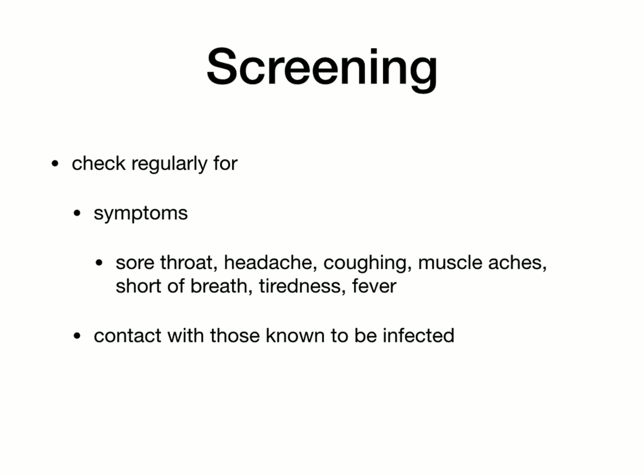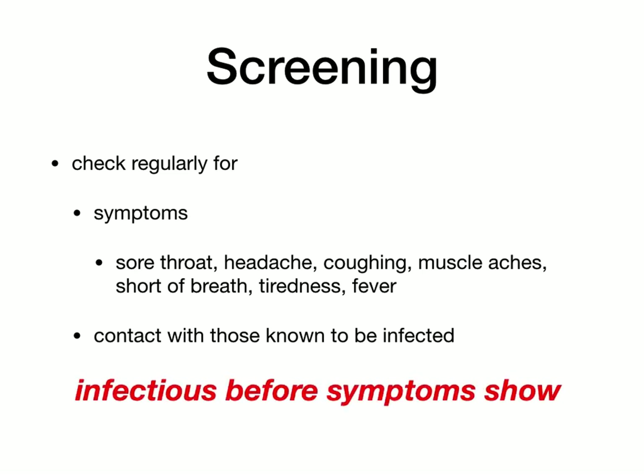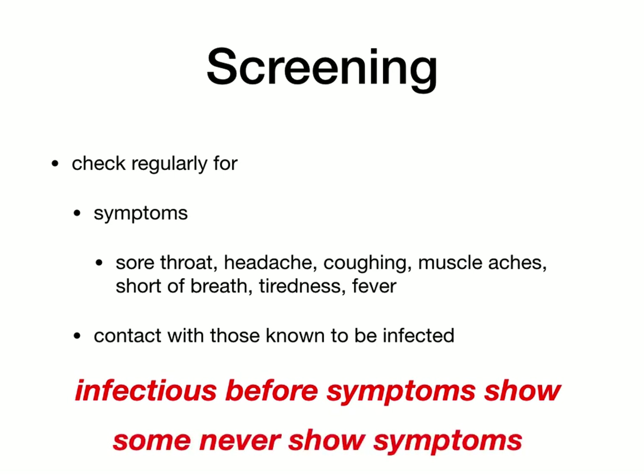Screening is about checking regularly for people who have symptoms. The common ones — well-known and flu-like — are sore throat, headache, coughing, fever, and also feeling cold, not just feeling hot. There are also things like muscle aches and tiredness that can point to the disease. If you have been in close contact with somebody who's known to be infected — close enough contact to actually catch it, not the opposite side of the building — this is something where you should be consulting the medical experts. Again, this is not a perfect process because people are infectious before symptoms show. It can be two or more days before they even know they're sick, and there are even some who never show symptoms at all. But like all the other measures, it's not perfect on its own.